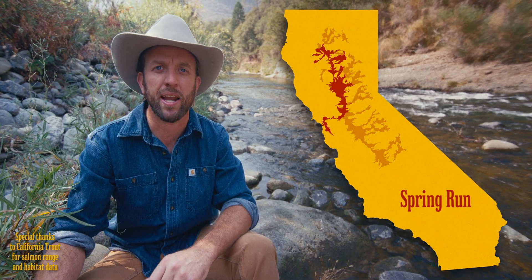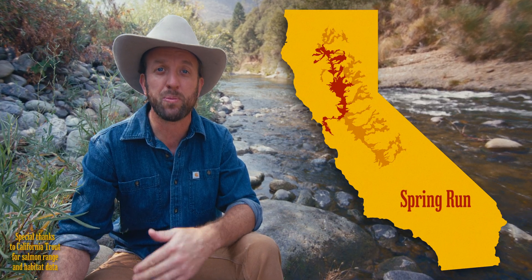Remember this graphic from last episode? This is the current fall run Chinook habitat, and here is the former fall run Chinook habitat — they've lost some habitat. Now check this out. This is the current spring run Chinook habitat. And let's look at the historic spring run Chinook habitat. That's 90% of the habitat that has been cut off due to dams, because these fish are coming upstream in the spring so they can reach higher in the watershed. The higher in the watershed they can reach has now been cut off, leaving them with far less habitat.